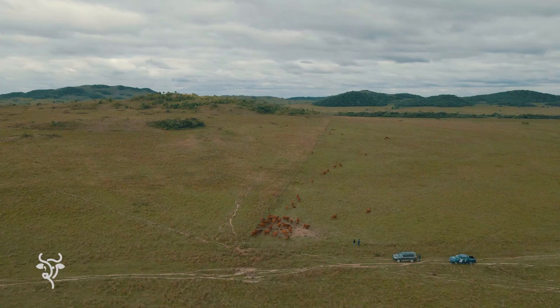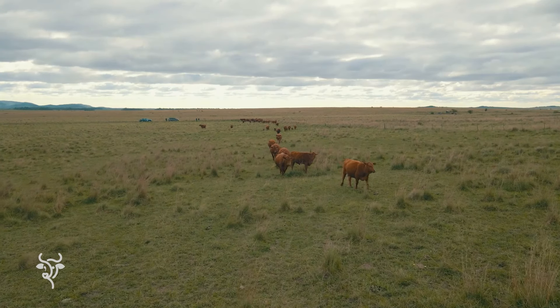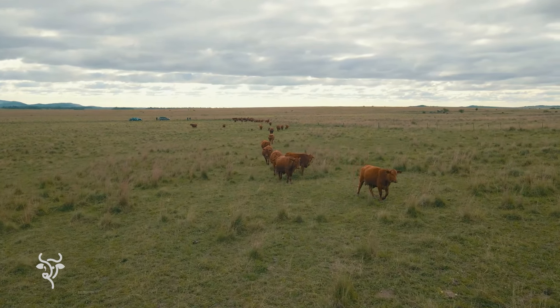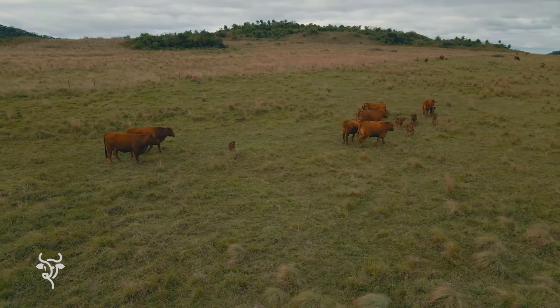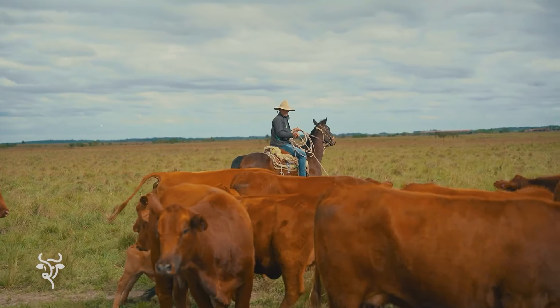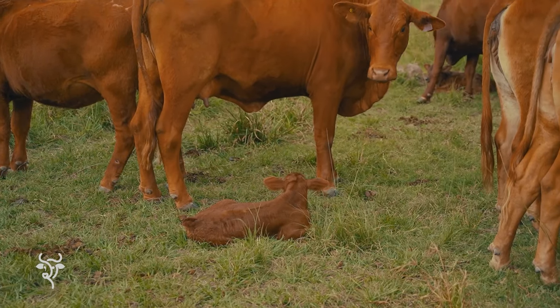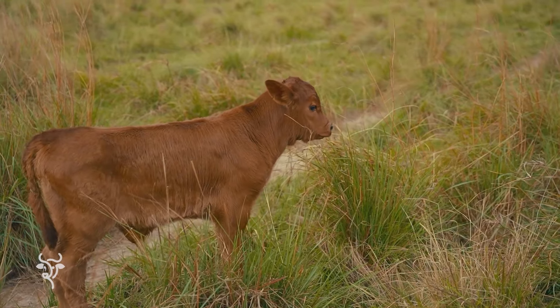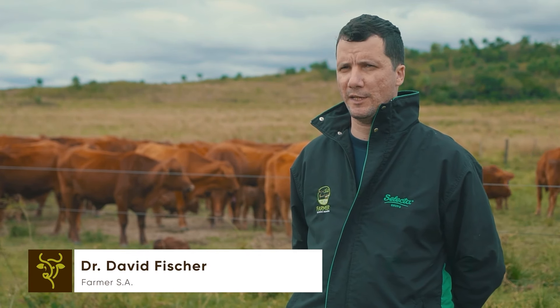La limitación que posee el campo natural en ciertos periodos del año se compensa con la actividad agrícola, de modo a seguir con la curva de crecimiento de los animales. Estos campos naturales son un poco limitantes en el forraje, entonces ahí vemos la oportunidad que nos va a dar a partir del mes de enero el rebrote de arroz. Nuestros servicios se tienen que planificar, tanto en la cría como en la recría, hoy en estos suelos 100% gracias a la agricultura.